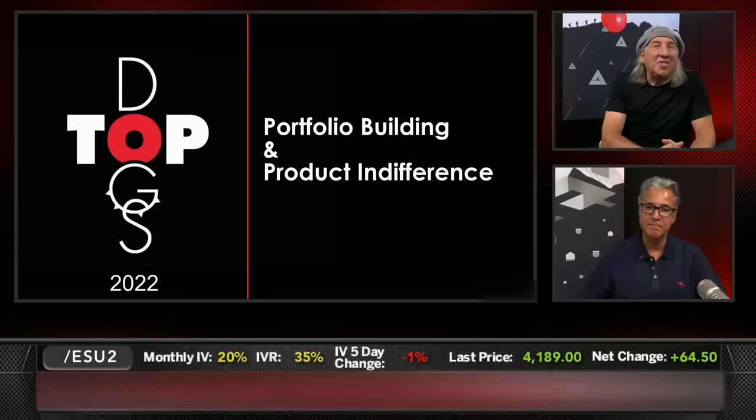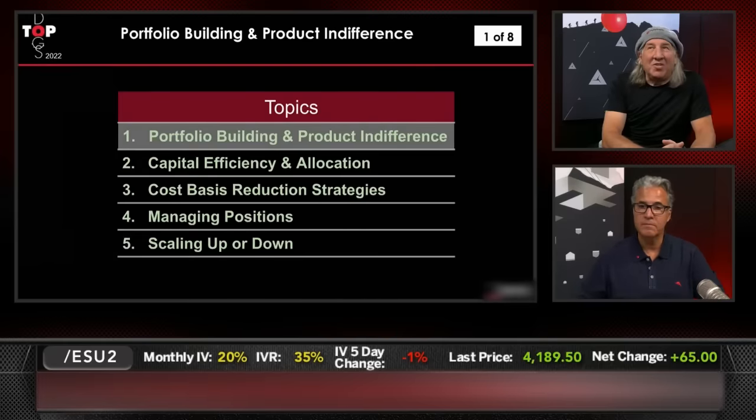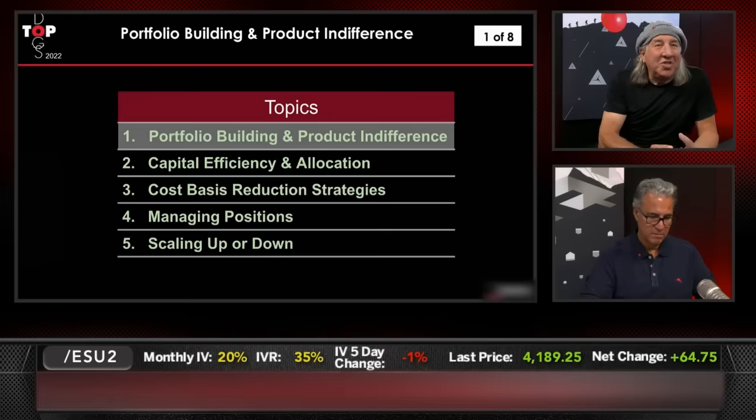Portfolio building and product indifference — this is the first one. We'll read off the others we're going to do every Wednesday for the next five Wednesdays. Capital efficiency and allocation next Wednesday. Cost basis reduction strategies, the third one. Managing positions, the fourth one. And scaling up or down will be the fifth one. These are portfolios.